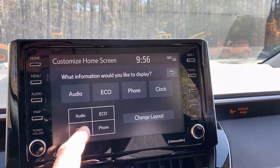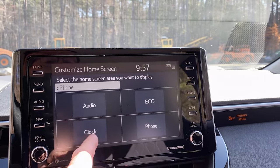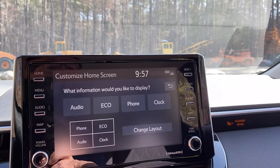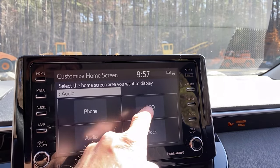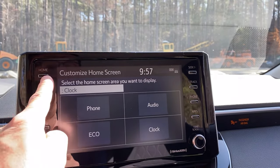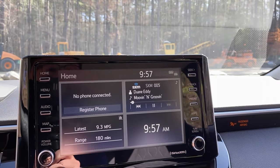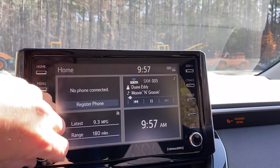We can change it right here. What are the four that we want? Do we want phone? No, I want the clock. Do we want audio? No, I want the phone. So now we've got audio, eco, phone, all that kind of stuff. You can adjust it how you want. When I go to my home screen, now I've got four pieces of information.